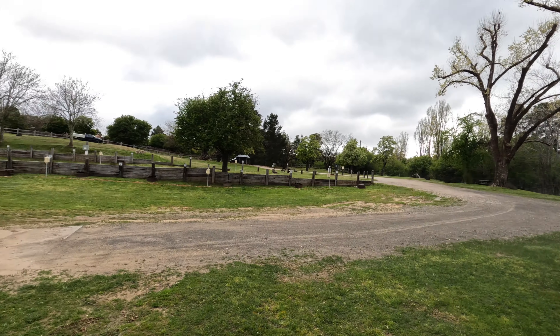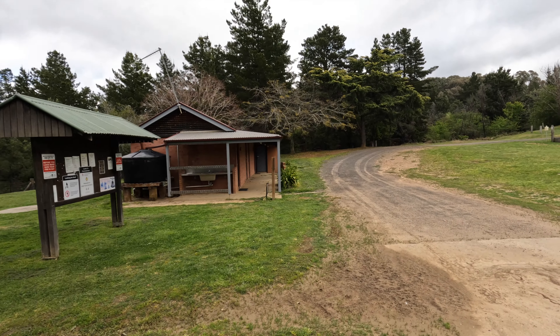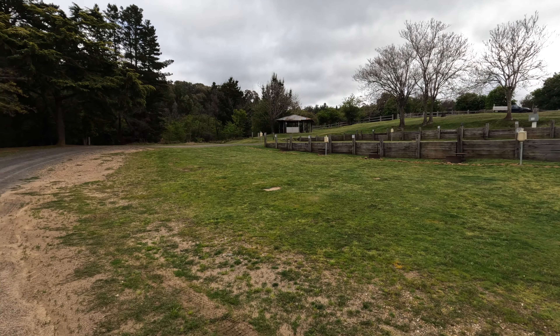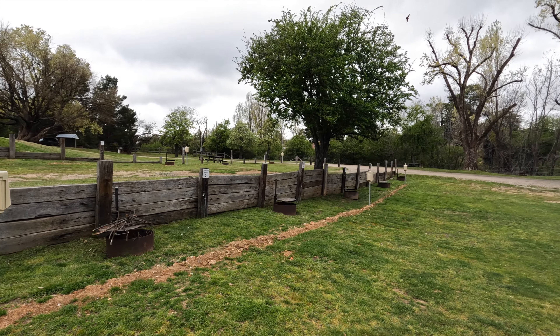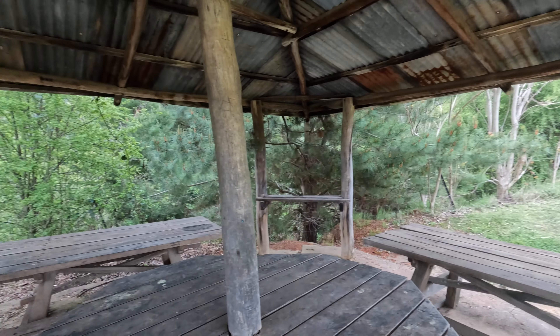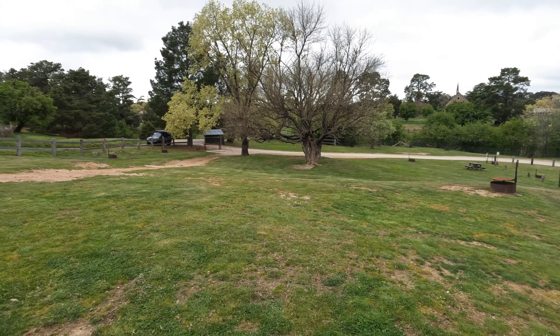Let's give you guys a quick look around the Hill End Camping Ground. It's also important to note that there are no bins here, so you'll need to take your rubbish with you.